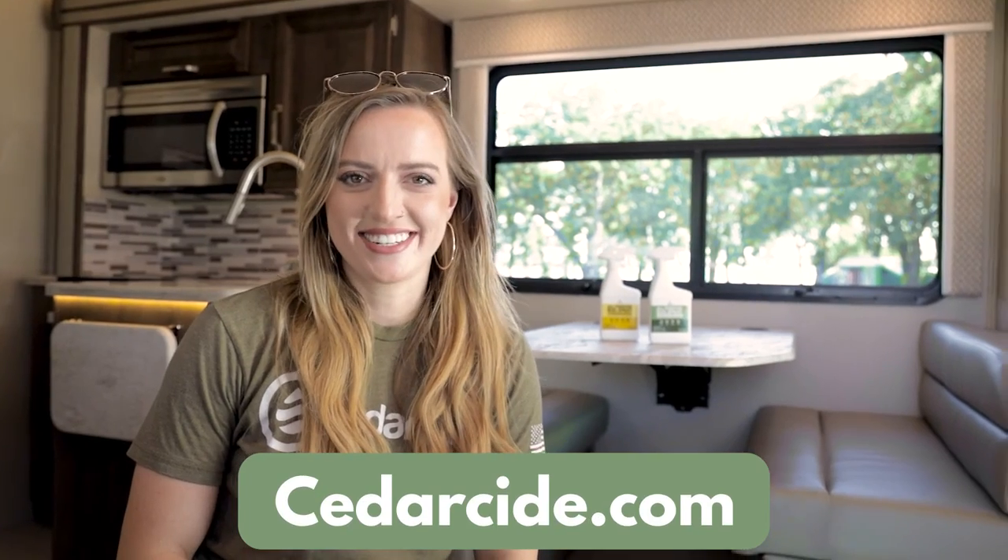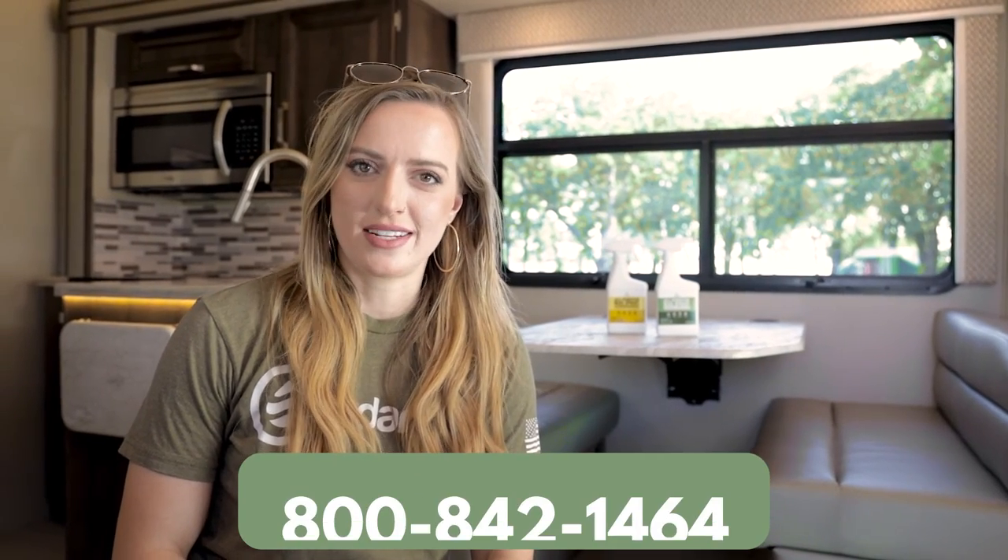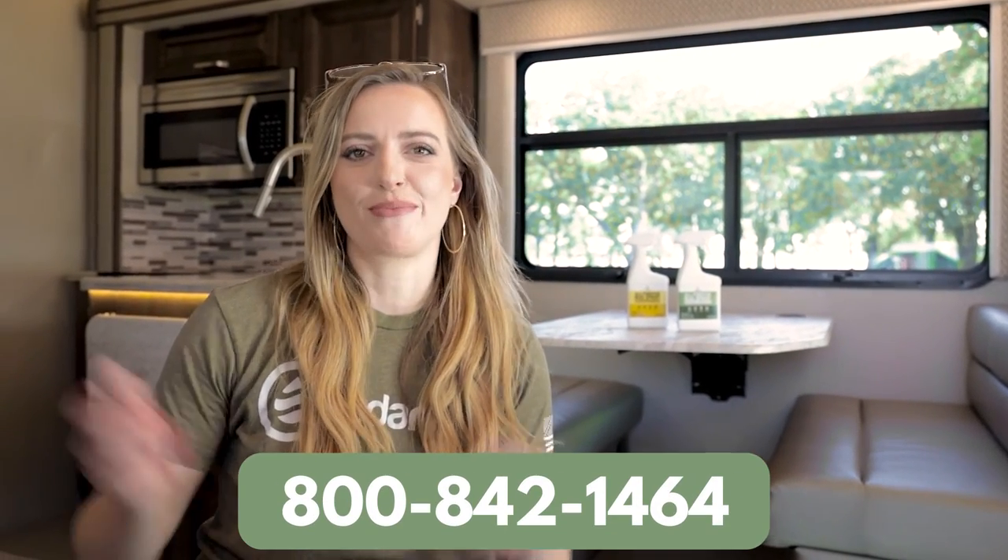And that's it. If you have questions or need help placing an order, chat us at Cedarside.com or call the number below.